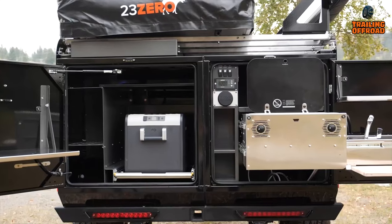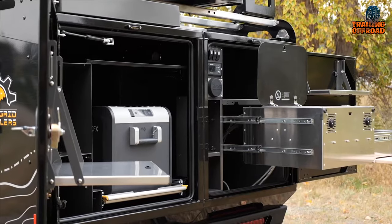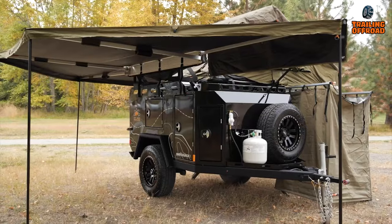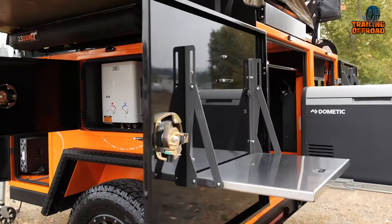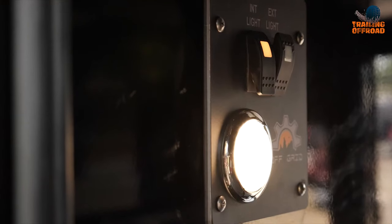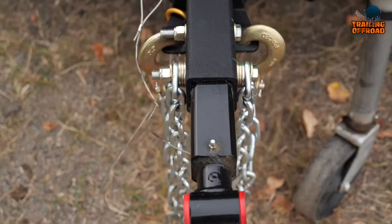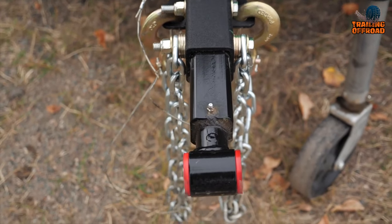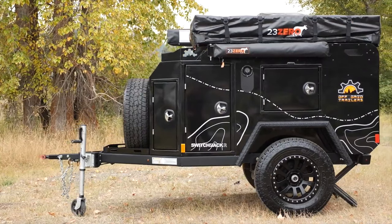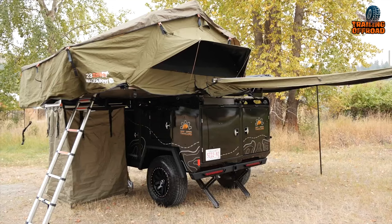The Switchback offers two kitchen configurations to choose from: a side galley or a rear galley. Whichever you go for, you won't miss the comforts of home. It comes with 31 gallons of water, a freezer that can hold up to 69 liters, a dual burner stove, and a hot water on demand system. The narrow 72-inch track width ensures the trailer will follow your jeep or midsize truck perfectly on any trail, and at just 70 inches tall, it easily fits into a standard garage.